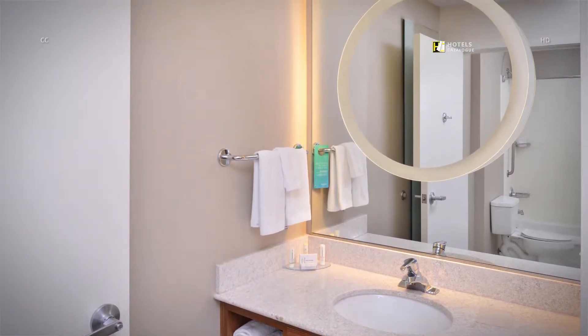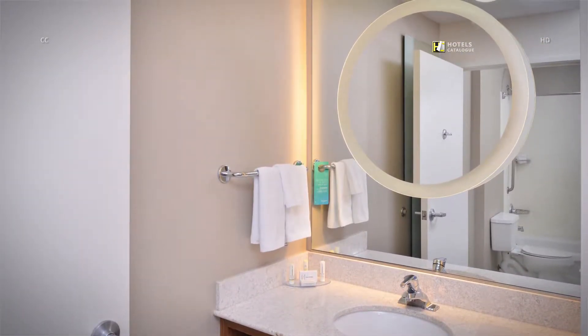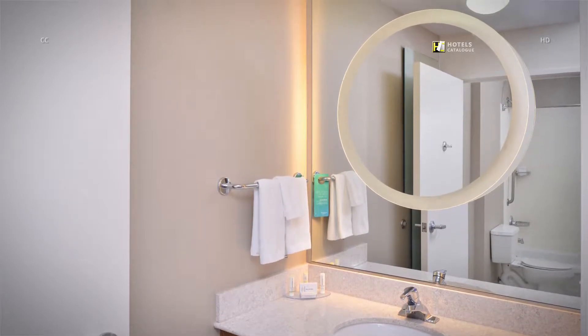Our bright and airy bathrooms feature plenty of space, clean linens and signature Paul Mitchell bath amenities.